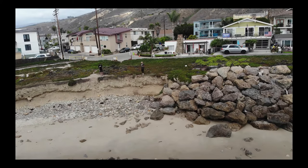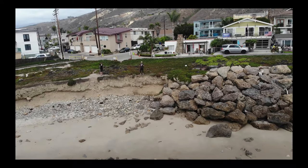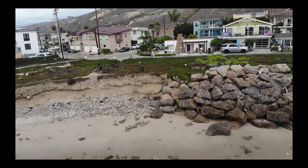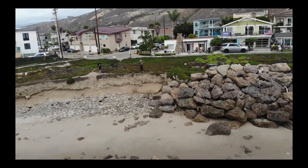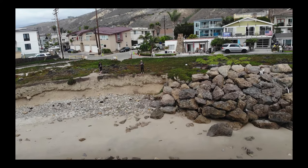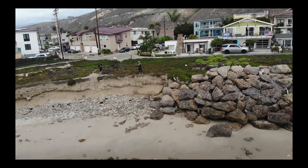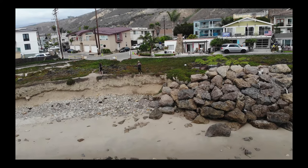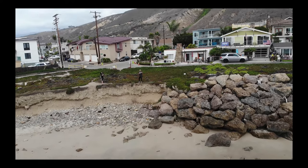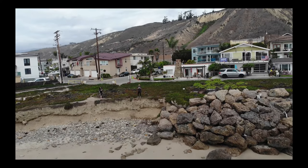An effective answer — I think the only really long-term sustainable answer — is to do what we call managed retreat. That's to allow this erosion to happen; it's okay, but to pull those houses back, to pull those properties back. That means the infrastructure has to be removed or relocated, and the houses either have to be abandoned or shrunk to a smaller footprint on their property.